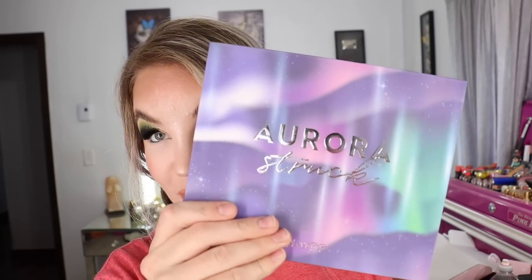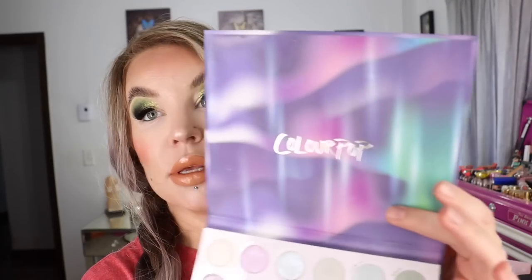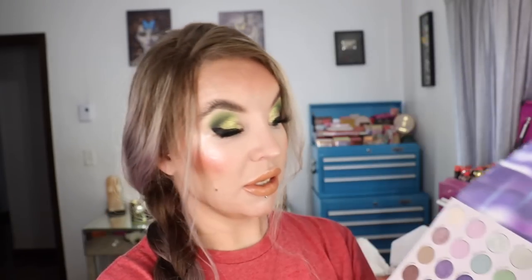Lastly from that ColourPop order, I got the Aurora Struck eyeshadow palette — I just love color stories like this. I can't believe I missed it on the first launch. This has got a total of 1.16 ounces of product across 30 shades. The palette has a soft matte texture — cardboard with a magnetic closure. The times I've used it I've really loved the looks that came out of it. There are two pressed glitters in here: Solar Vibes and Solit.